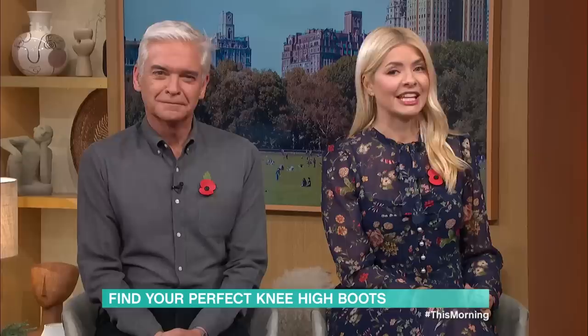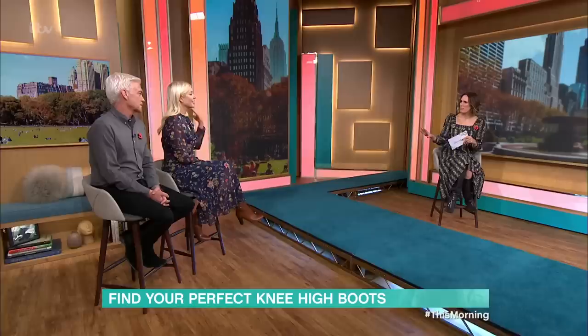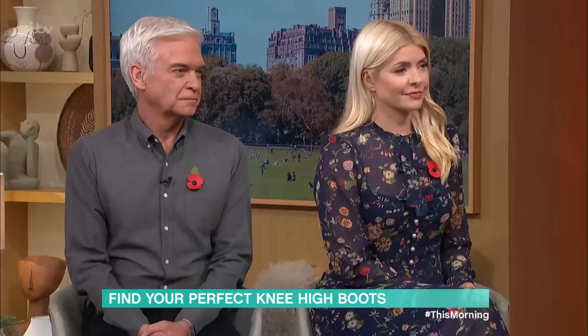They're an autumn and winter wardrobe essential, and Louise Rowe is here to prove the thighs are the limit this season with the best knee-high boots. Thigh highs sometimes scare people a bit, but they don't have to be as vampy as they once were when they first came out.